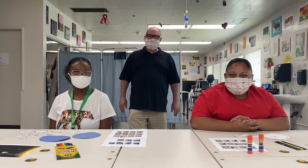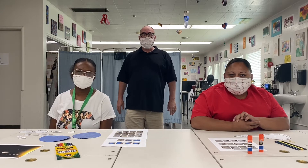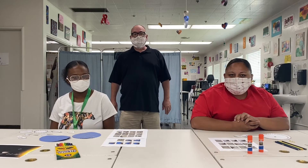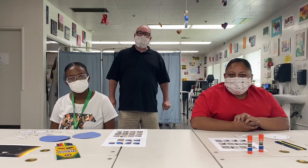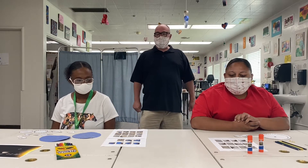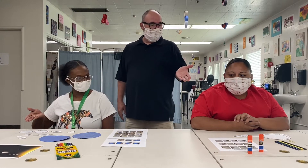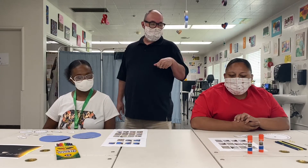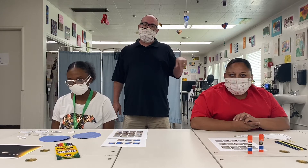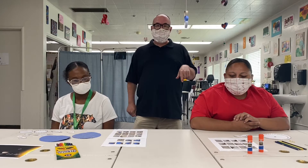Hello students! Welcome to the craft for solar system week during space month! We're going to have two crafts happening here. We have a mobile and a disk that shows you how the earth goes around the Sun, and the mobile is the whole solar system.